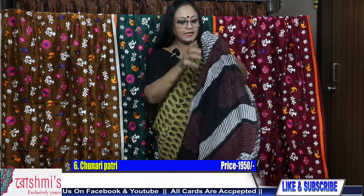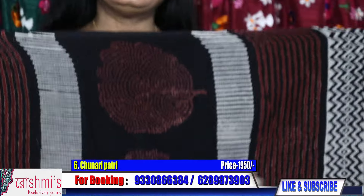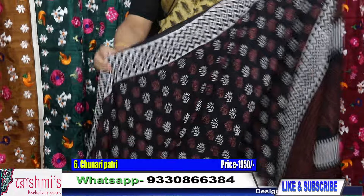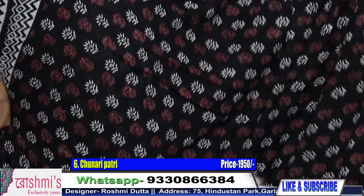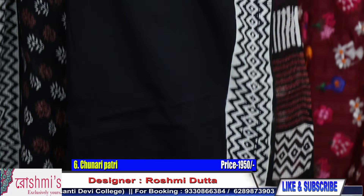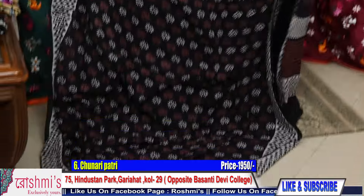Now saree number six. The base material is pure cotton cotta, on which block print has been done from Rajasthan. This is the pallu part, and all sarees come with a blouse piece. It's very soft and comfortable. People are asking for this sort of cotton saree. Here you will get a blouse piece — the material of the blouse piece is pure cotton. The material of the saree is cotton cotta from Rajasthan. Price of this saree is ₹1950. Shipping is free all over India.